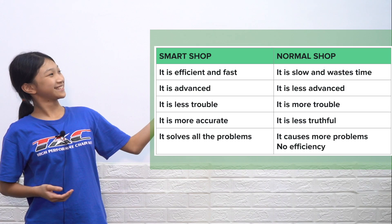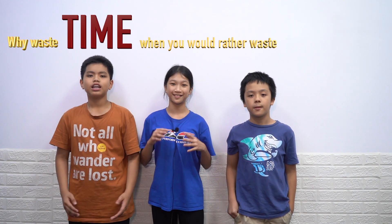Now let us compare between Smart Shop and the normal shops. In conclusion, Smart Shop is easier, faster, and much more effective. That is why it proves to be a good solution against the problems of the normal shop. Why waste time when you would rather save it? Thank you so much for watching. See ya!